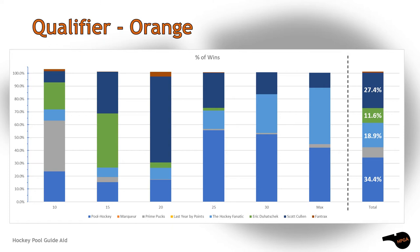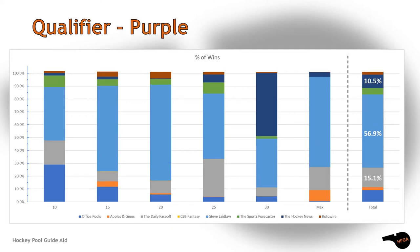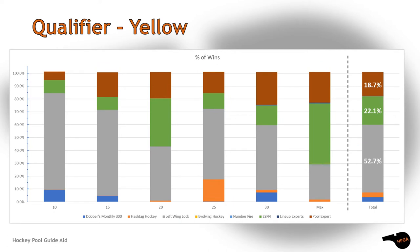The Hockey Fanatic brought in enough for third and Eric Duhatchik squeezed in fourth. A huge margin of victory was established by Steve Laidlaw in the purple qualifying group. A distant second went to the Daily Face-Off, and the Hockey News managed to secure a wild card spot into the semi-finals.